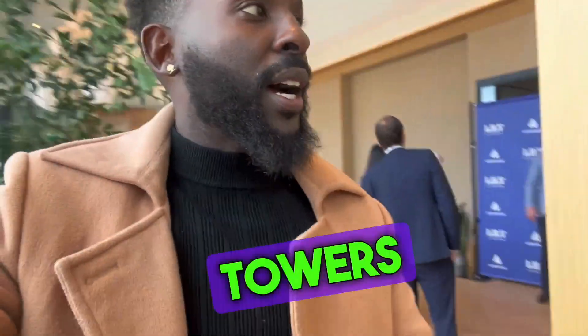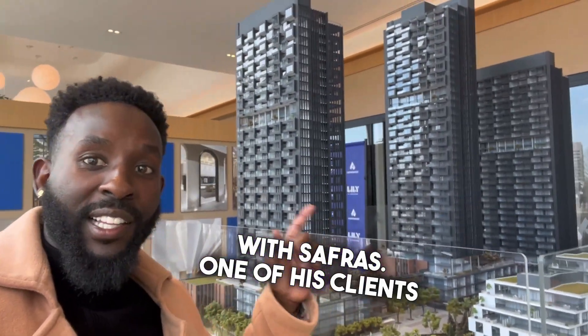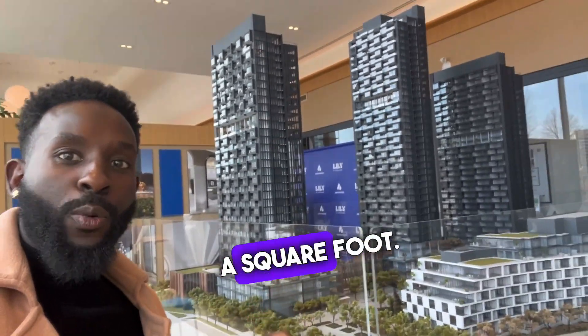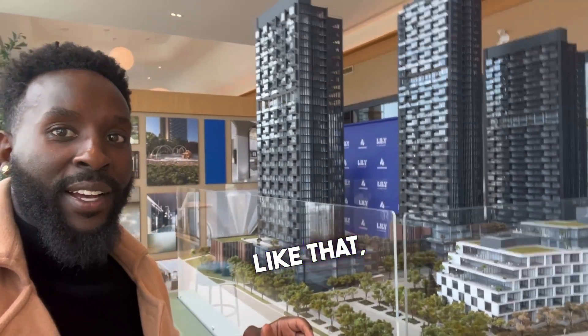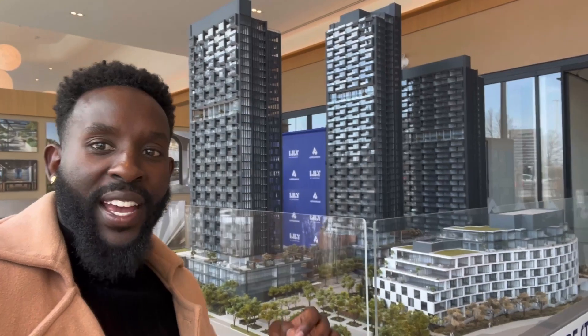Let's go over to the towers that have already been launched — these are them right here. I was just talking with Safra, as one of his clients bought in here in 2020 and was able to get around $930 a square foot. That's a great price for this location. We're working with Aspen Ridge — they're a big developer who's been around for a long time.